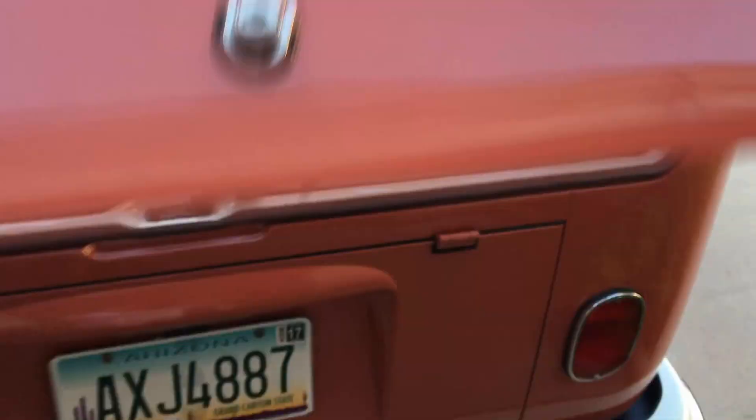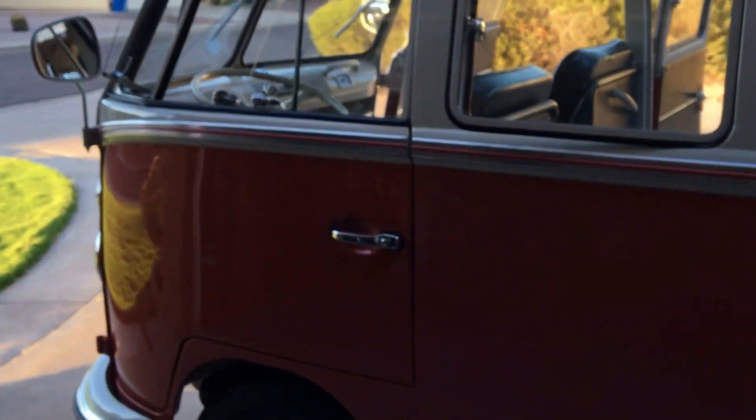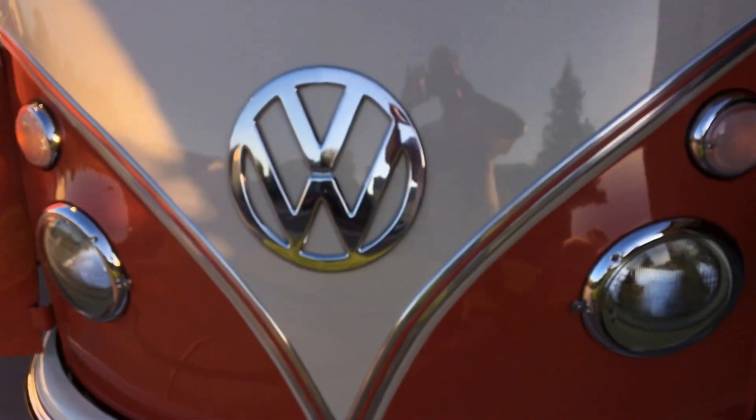This is my 21-window bus and I'm looking to sell it — got a few other projects in mind and some home repairs I'd like to do. Otherwise this baby would stay in my life forever. Thanks for looking, give me a call and let's talk.